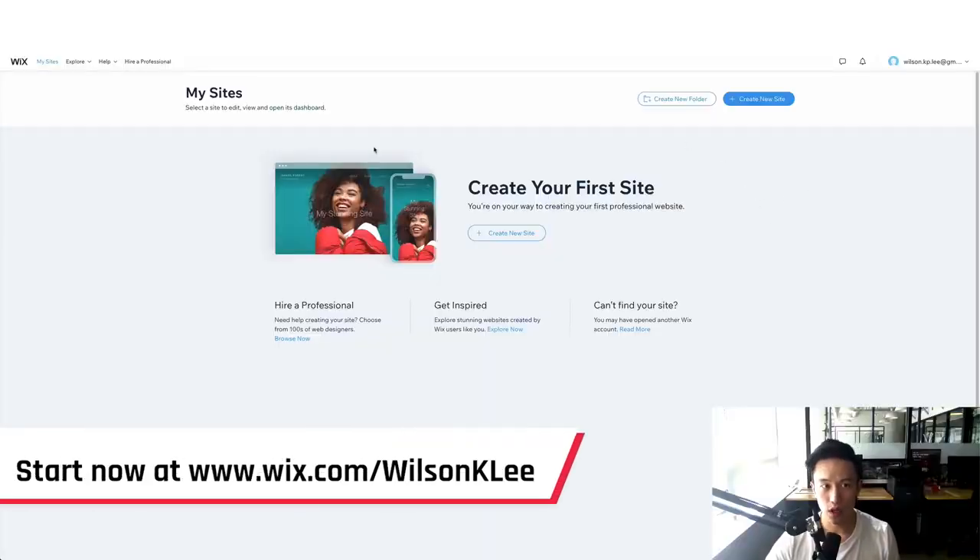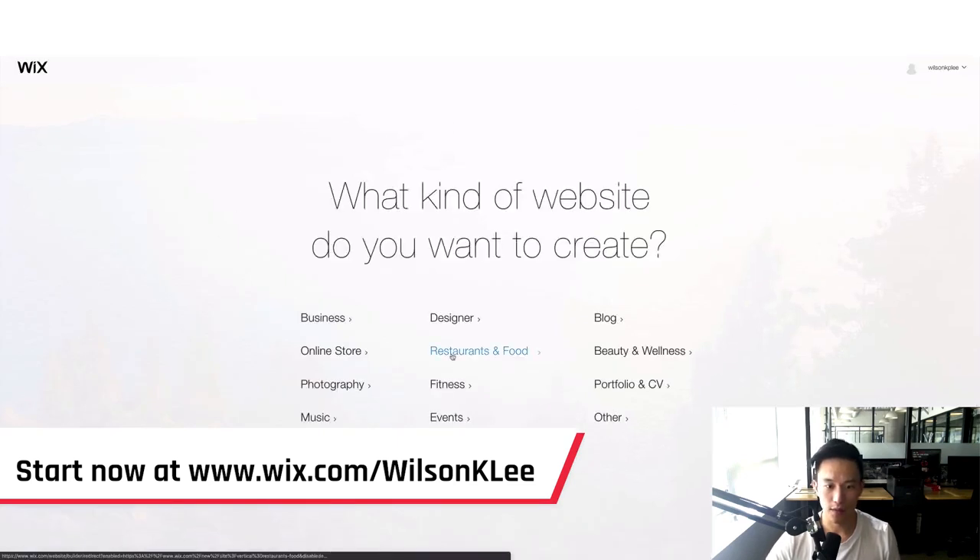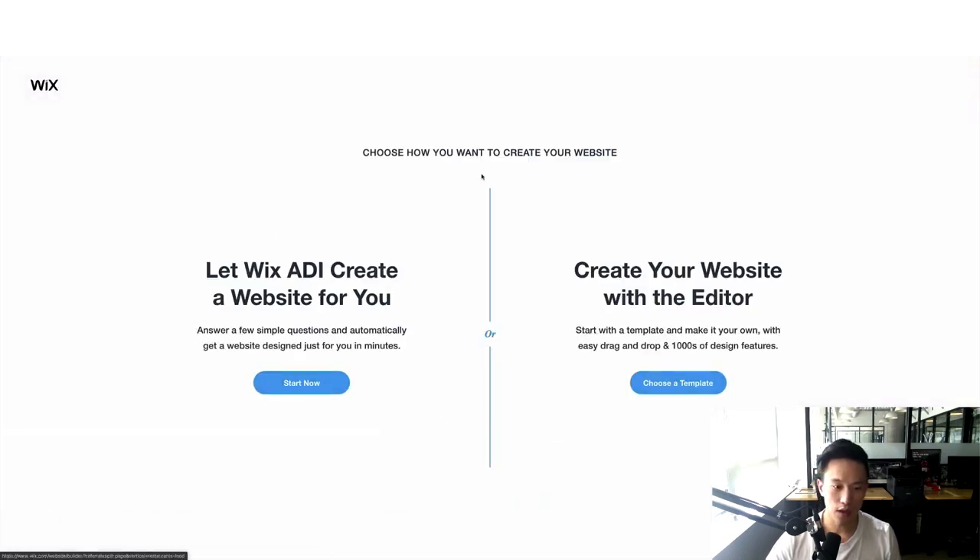Today's video, I'm actually building Wilson's Wings, my restaurant, and I'm going to show you the three pages we're building out: first, the menu; second, the ordering process; and third, how to take reservations using Wix.com. So once we create our account, you're going to click on 'Create New Site,' select 'Restaurant and Food,' and you can either use the AI method that creates a website for you automatically, or choose a template and build it alongside me so you can see the platform's functionality.